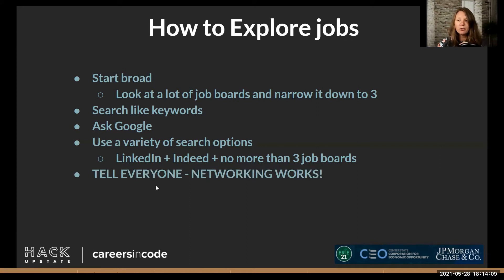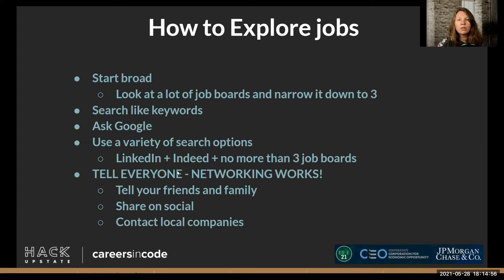Tell everybody that you're looking for a job — you have no idea if your neighbor might know someone or has a cousin who just started a company and needs a developer. This happens all the time. Unless you have a moral opposition to it, share it on social media. Tell people on LinkedIn that you're in Careers in Code. Contact local companies — if you know you're really interested in a specific company, tell them who you are and that you want to work there. You might not get a job tomorrow, but maybe next year after you've got experience.